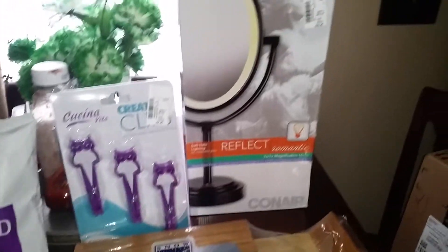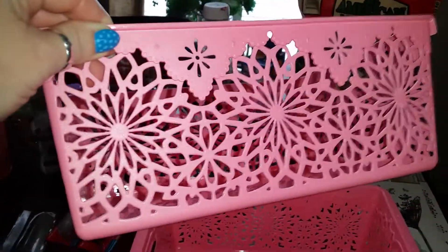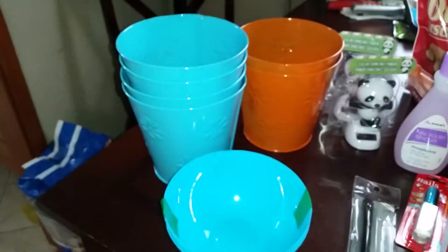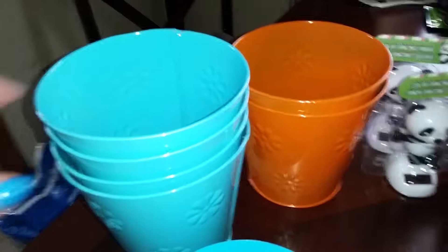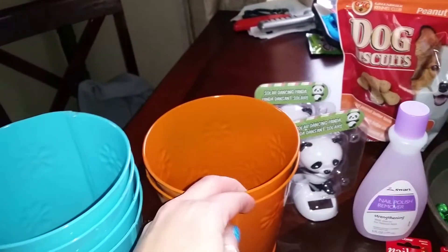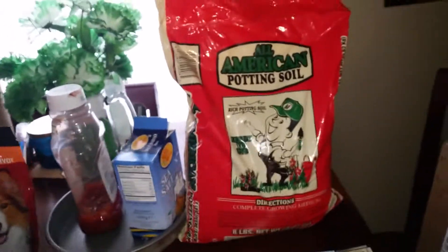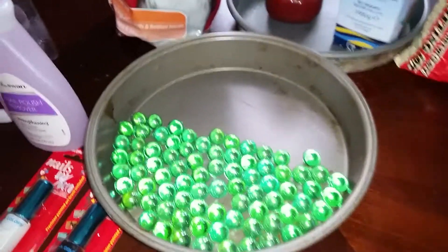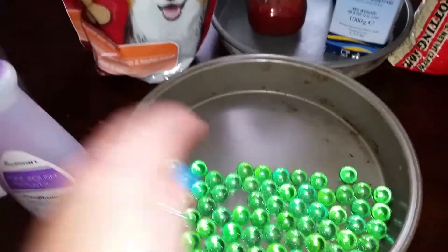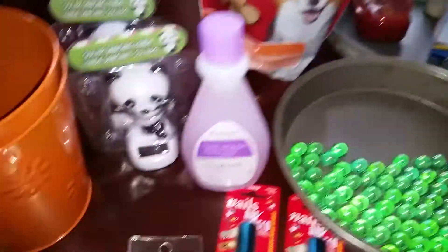I finally found the flower baskets at Dollar Tree — aren't they cute? I wanted a blue teal one but I was lucky to find three pink ones. I'm making a little herb shelf in the kitchen, so I got four of these planters and two orange ones, plus four bags of potting soil. I also got marbles for my lazy Susan — if you're going to make one, you need two bags of marbles.